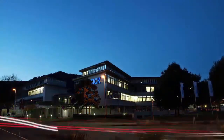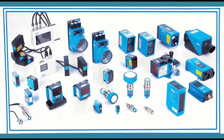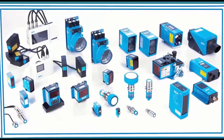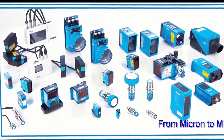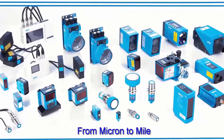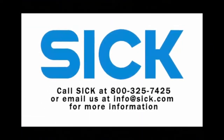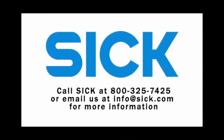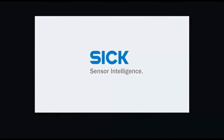SICK is a world leader in sensor solutions, offering more distance measurement options than any other manufacturer in the market. From micron to mile, let us help you solve your applications with our line of distance measurement solutions. Learn more at SICKUSA.com or through the many educational SICK U courses covering each distance measurement solution in more depth. Thanks for your attention — please contact us if you have any questions.